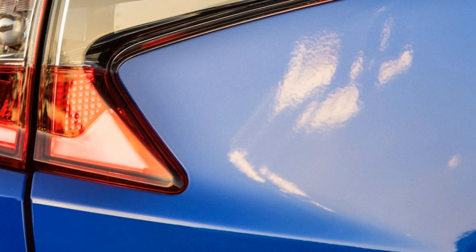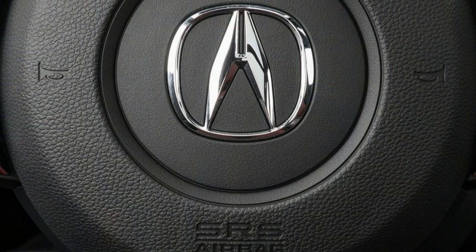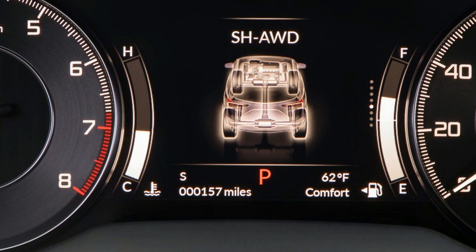Additional features are generally bundled within four available trim packages. The base RDX includes everything above and more. The Technology trim adds navigation, a 12-speaker audio system, two rear-seat USB ports, leather-trimmed sport seats, parking sensors, blind spot monitoring, and rear cross-traffic alert. The RDX A-Spec builds on that with specific 20-inch wheels, A-Spec badging, different exterior styling, model-specific heated and ventilated leather front sport seats, dark aluminum trim, a different steering wheel, and a premium 16-speaker audio system.